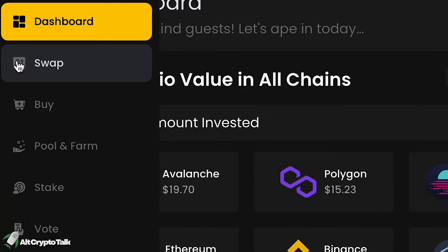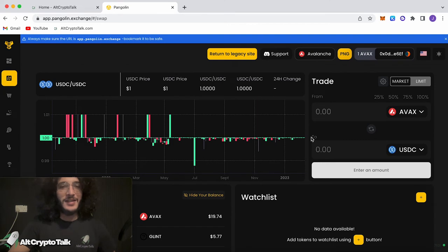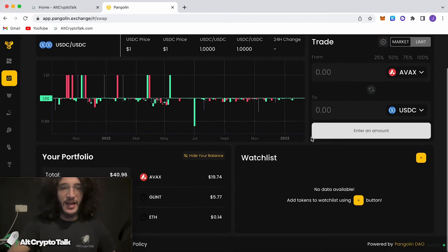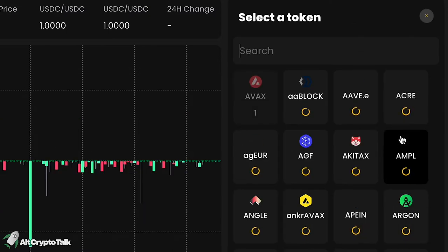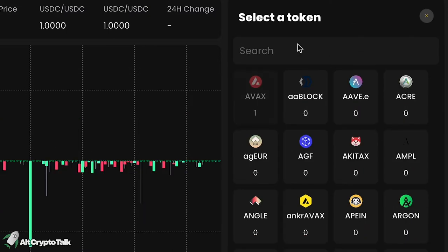Let's go over to the swap section. The user interface isn't as clean and user friendly as Trader Joe's, however it's easy to understand. On the top right here, we're going to choose AVAX, which is the top token to swap from. I'm going to enter the amount I want, and choose the token on the bottom — in this case, the native token for the Pangolin exchange, which is PNG.